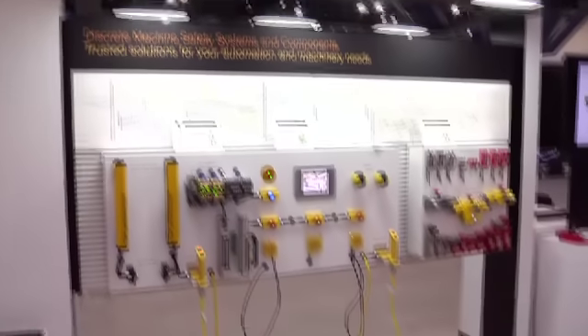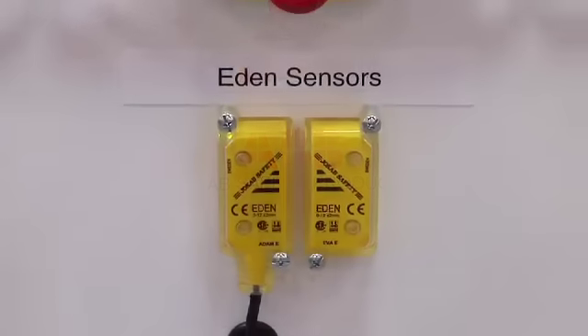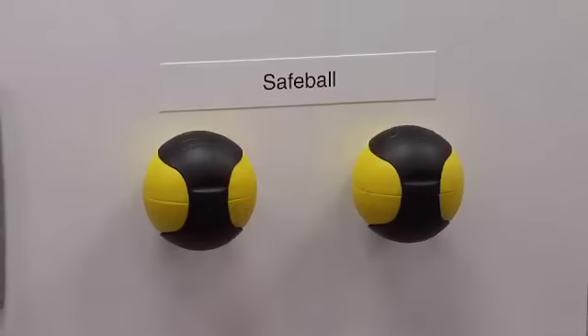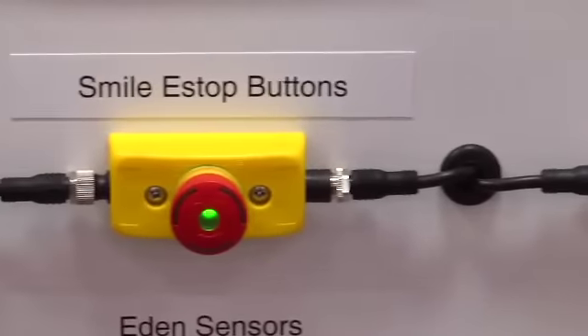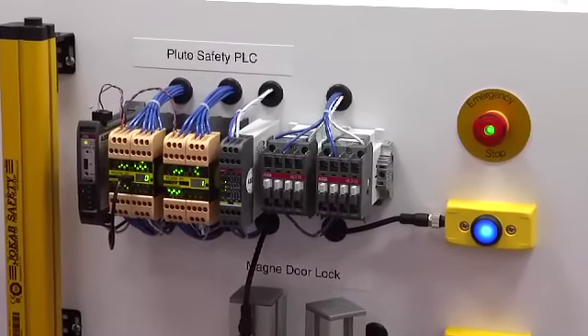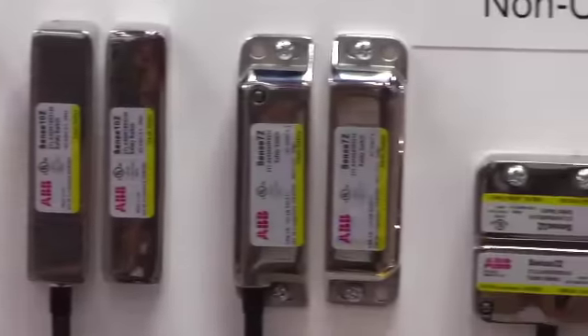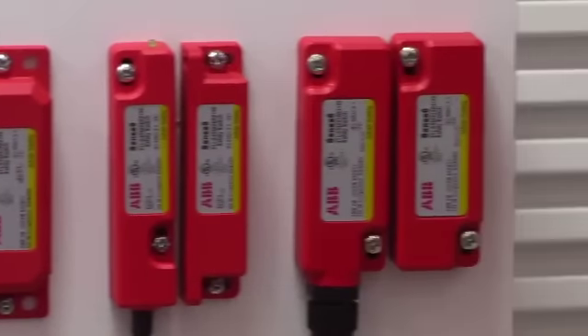Acquired by ABB in 2010, Jokub Safety showed their complete line of machine safety products. OEMs and end-users learned how Jokub often lowers costs while increasing machine safety. They were particularly interested in Jokub's Pluto PLC, which reduces the number of total inputs required since several safety sensors can be connected to one input while achieving the highest level of safety.